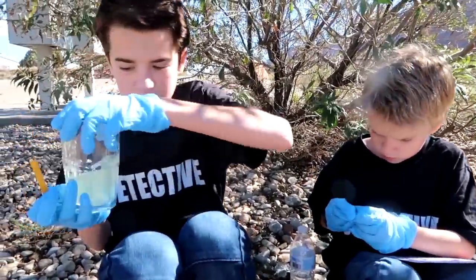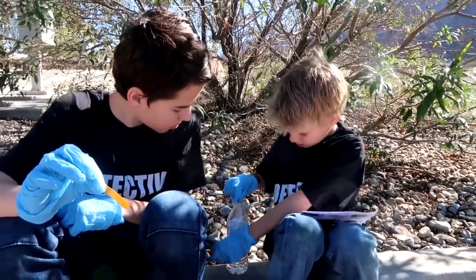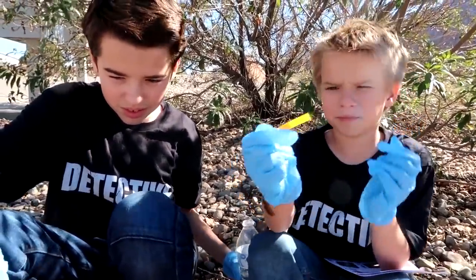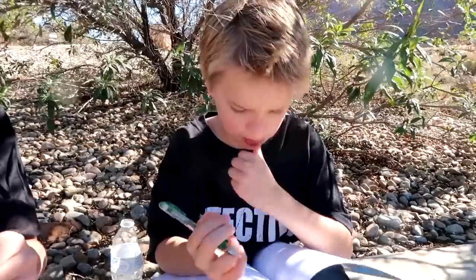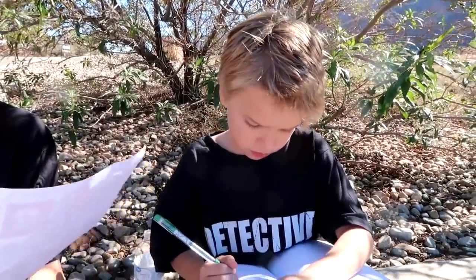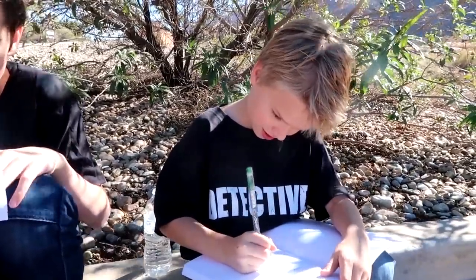I'm going to test this water. It kind of looks a little yellow. Let's write down in our book who had tap water or bottled water. Charlotte had tap water. Bailey had bottled water. Ruby had bottled water. Weldium had bottled water. Marvin had tap water.